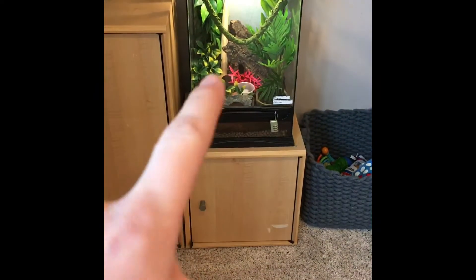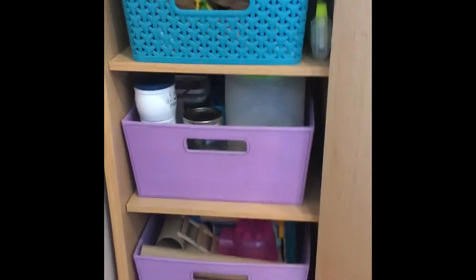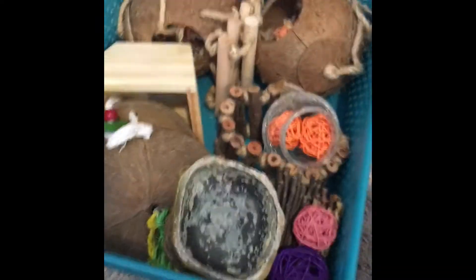Over here in this cage is one of my great tree frogs, but underneath here is where I keep all my hamster stuff. In this one right here I have three drawers. The top drawer — I'll just pull it out — is where I keep most of my natural supplies.